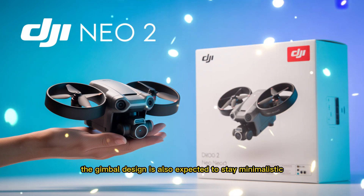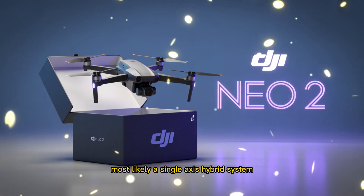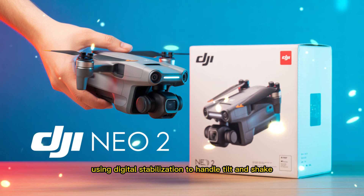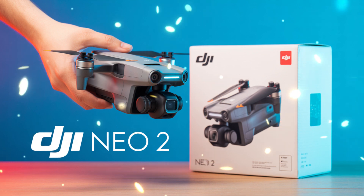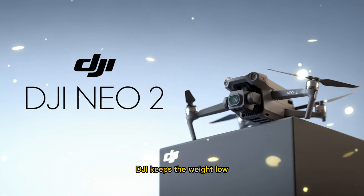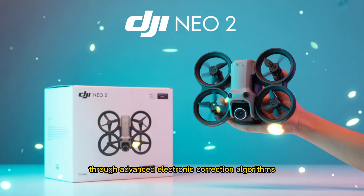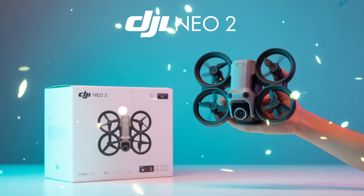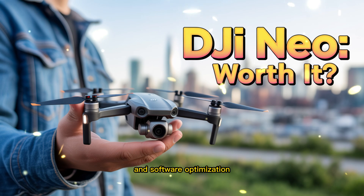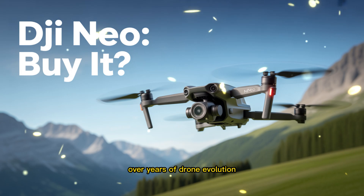The gimbal design is also expected to stay minimalistic, most likely a single-axis hybrid system using digital stabilization to handle tilt and shake. By avoiding a full mechanical gimbal, DJI keeps the weight low while delivering smooth and cinematic footage through advanced electronic correction algorithms. It's a clever balance of engineering and software optimization, something DJI has mastered over years of drone evolution.